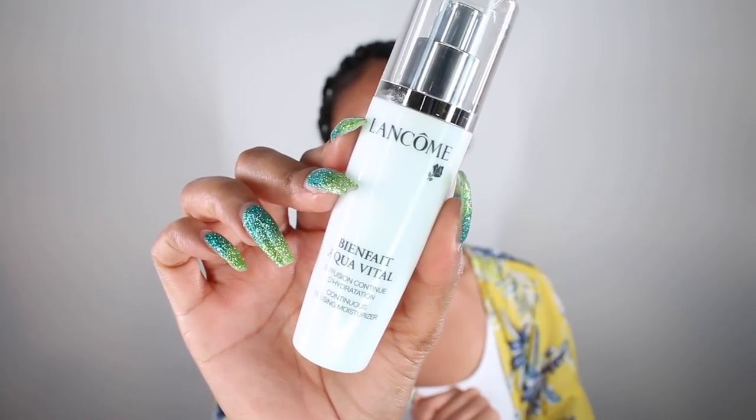So without further ado, let me show you exactly how I applied the Lancôme Teint Idole Ultra Wear 24-Hour Foundation to my face. Starting off on a clean face, I'm going to be using the Lancôme Bienfait Aqua Vital — I did take three years of French, but that was a long time ago. This is their Diffusion Continue, a Continuous Infusing Moisturizer. For my primer lately I've been using this primer by Kula — this is their Daydream Mineral Primer, which has SPF 30, so it's been great for the summer. Now it's time to apply the foundation. It does have a little pump, which is what I prefer, and I'm going to pump it right onto my Beauty Blender.